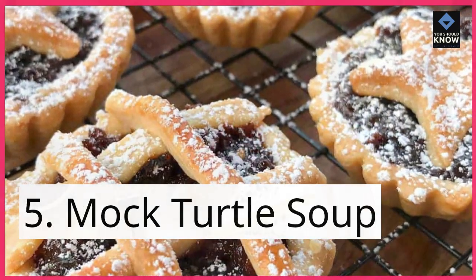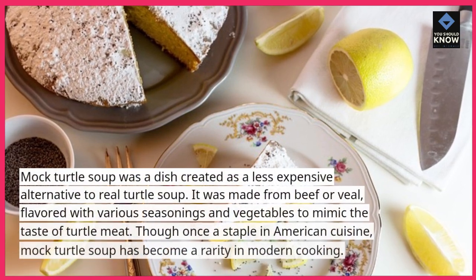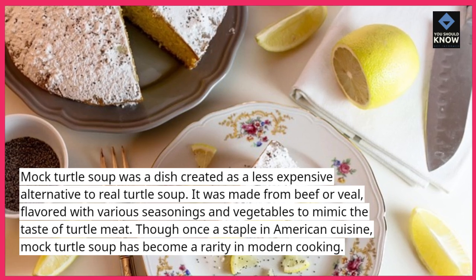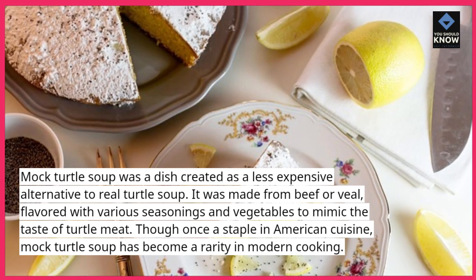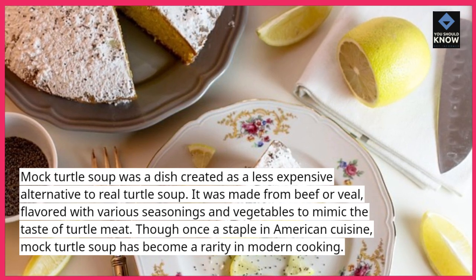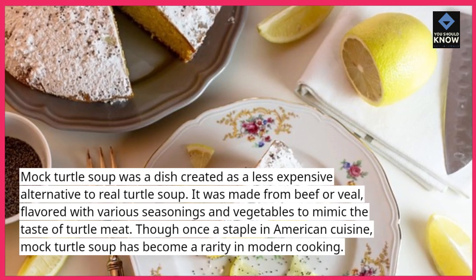5. Mock turtle soup. Mock turtle soup was a dish created as a less expensive alternative to real turtle soup. It was made from beef or veal, flavored with various seasonings and vegetables to mimic the taste of turtle meat. Though once a staple in American cuisine, mock turtle soup has become a rarity in modern cooking.